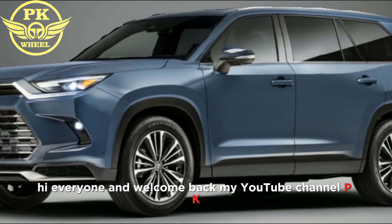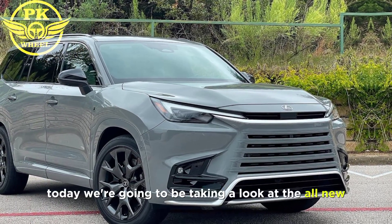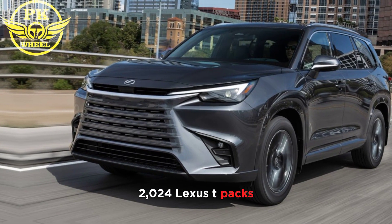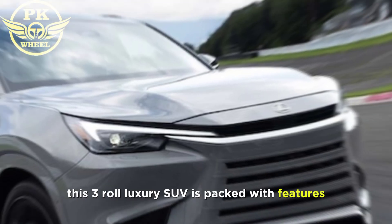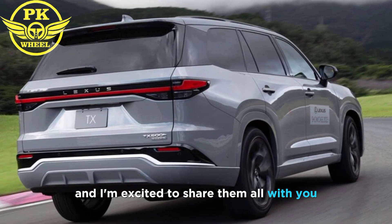Hi everyone, and welcome back to my YouTube channel PK Wheel 2024. Today we're going to be taking a look at the all-new 2024 Lexus TX. This three-row luxury SUV is packed with features and I'm excited to share them all with you.